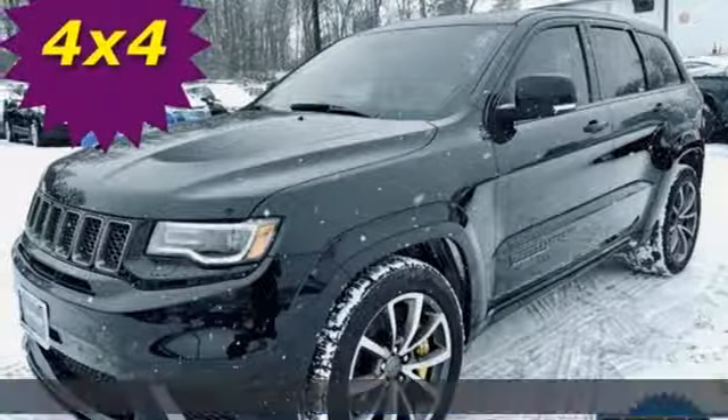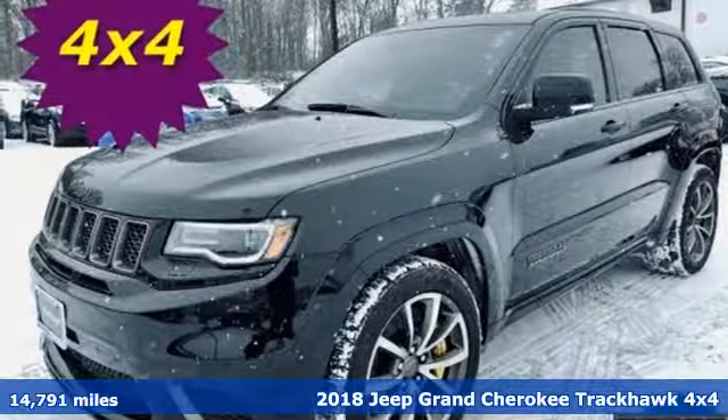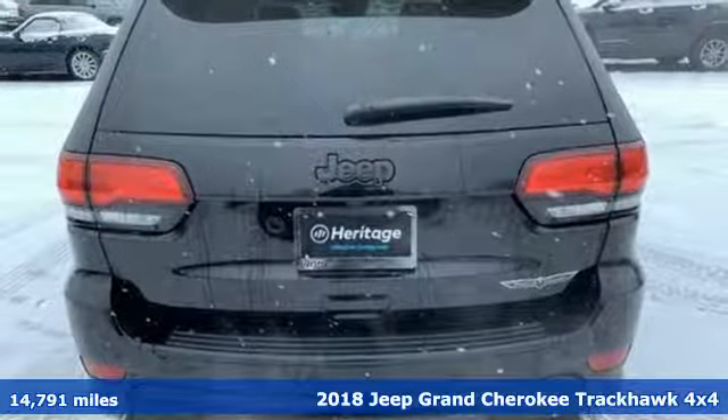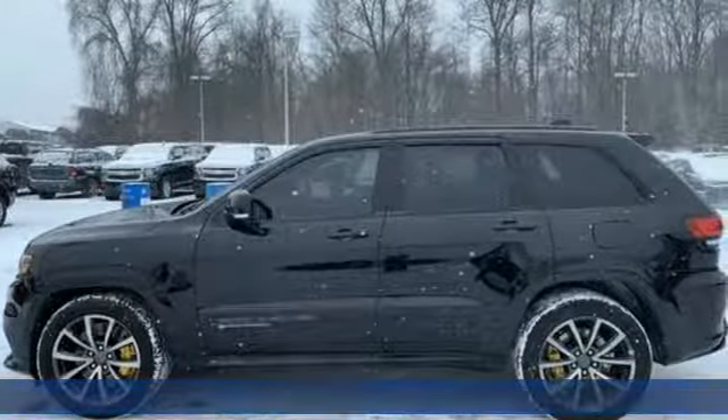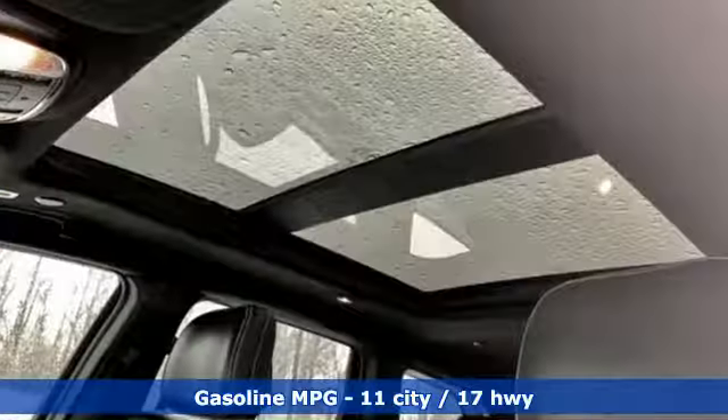It's a 2018 Jeep Grand Cherokee. Forged from capability, bathed in luxury. This Grand Cherokee elevates your adventures. You'll look forward to every drive with features like these.